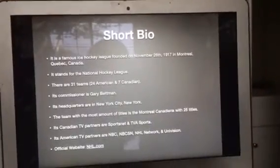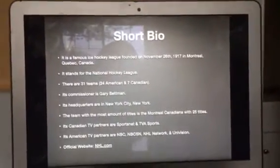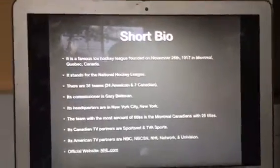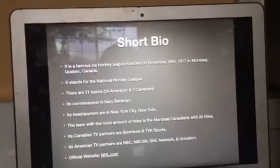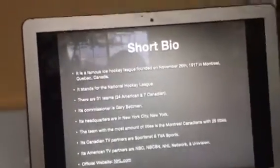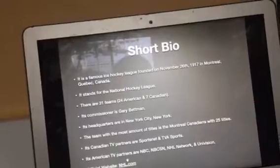The team with the most amount of titles is the Montreal Canadiens with 25 titles. Its Canadian TV partners are Sportsnet and TVA Sports. Its American TV partners are NBC, NBCSN, NHL Network, and Univision. Its official website is NHL.com.